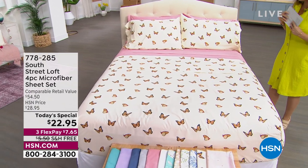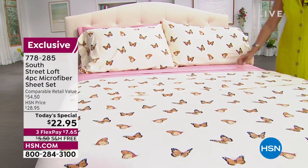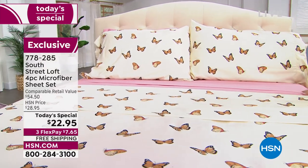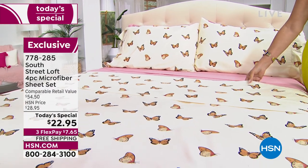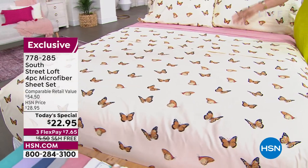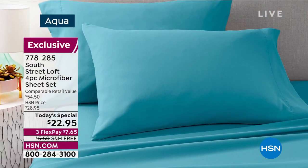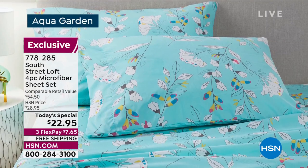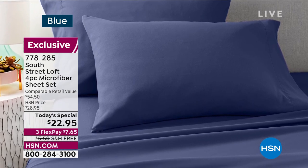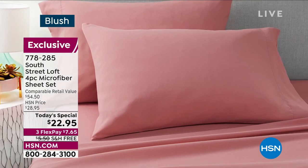Oh my gosh, look at these — aren't they beautiful? You have butterflies, amazing designs, everything from swans to gorgeous, rich, beautiful, deep solid colors as well. What you really have is one of the best-selling sheets in the history of HSN. When it comes to microfiber, not all microfiber is created equal, because you have different grades. The microfiber that South Street Loft uses gives you that beautiful brushed petal feel to it — it feels like a rose petal. Absolutely gorgeous to the hand in terms of the way it feels.